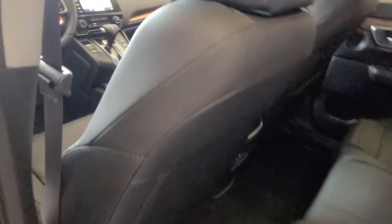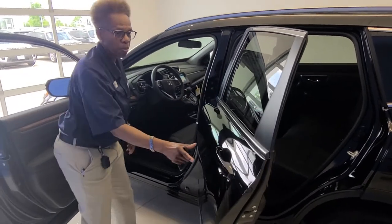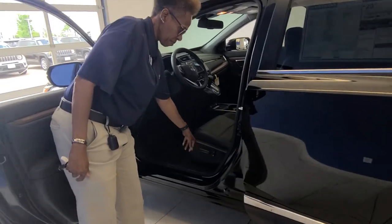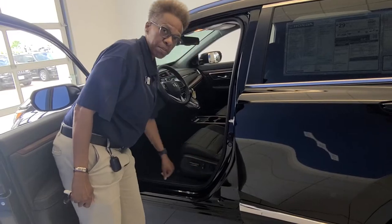Very roomy inside. You get leather seats. You also get power controls — regular front, back, up, down. For the back seat, it's also adjustable, along with power lumbar.